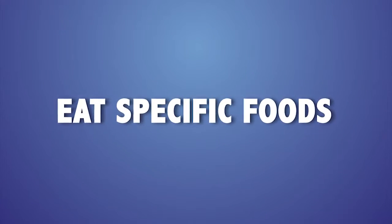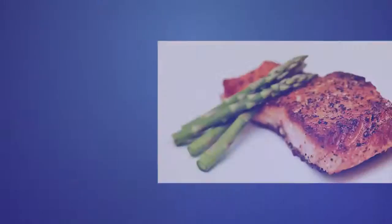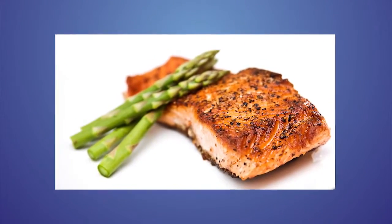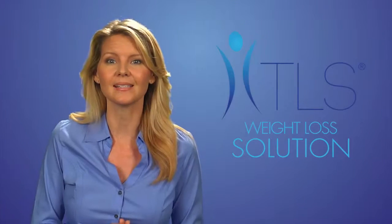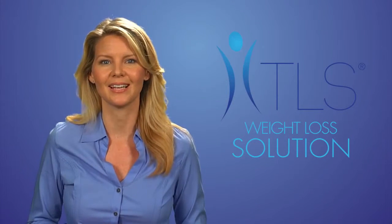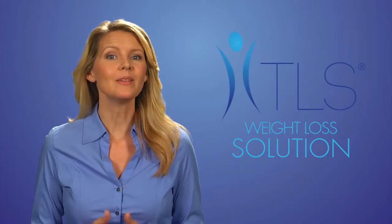Number one is to eat specific foods. The TLS Weight Loss Solution follows low glycemic impact eating, which means plenty of lean protein, lots of fresh colorful vegetables and fruit. A number of foods and spices can also help add flavor to your meals — some examples include hot peppers, ginger, garlic, mustard, cinnamon, and vinegar.